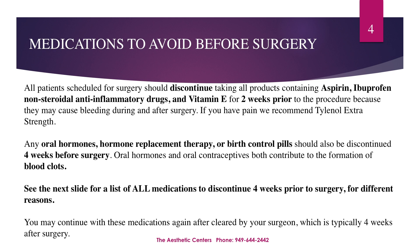All patients having surgery must discontinue taking all products that contain aspirin, ibuprofen, and vitamin E starting two weeks prior to their procedure, as they may cause bleeding during or after surgery. If you're experiencing pain, you may take extra-strength Tylenol only.